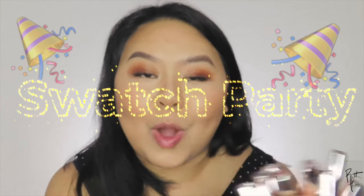Hey everybody, welcome back to my channel! If you guys don't know who I am, my name is Ruth. Today's video is going to be a lipstick swatch party — your girl picked up a lot of the Fenty lipsticks. I don't have all of the colors but I have quite a few, so let's just get to swatching.